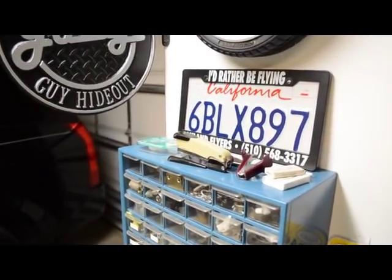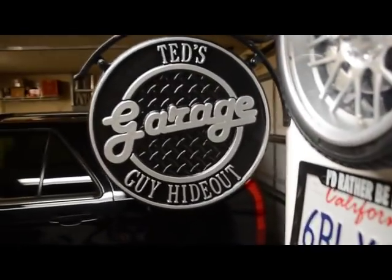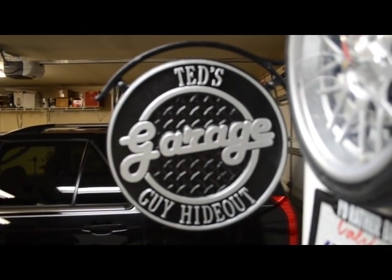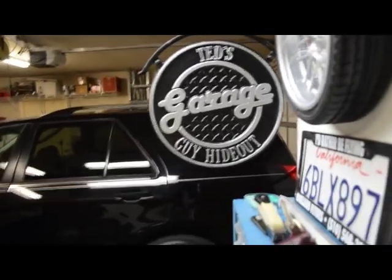Here's my old California license plate — I moved from California here just last year. And a recent present from my wife, kind of applicable here in the garage, and it is my hideout.